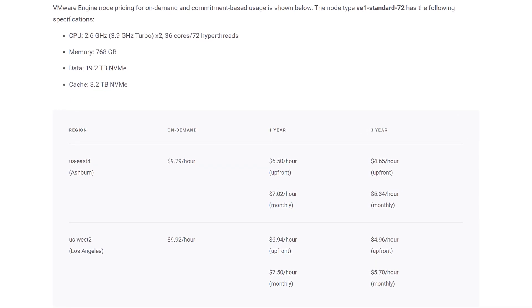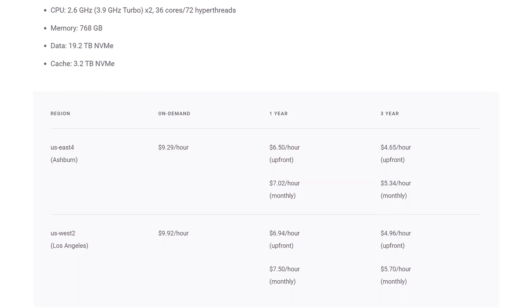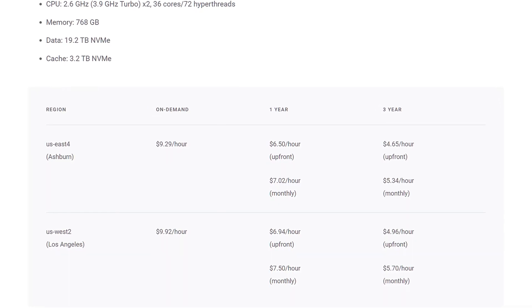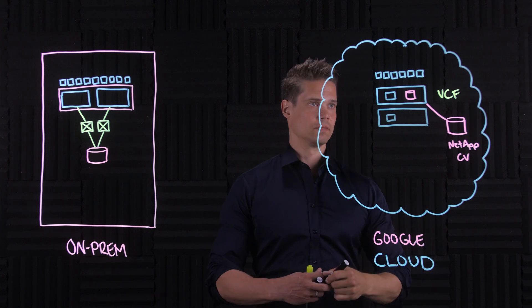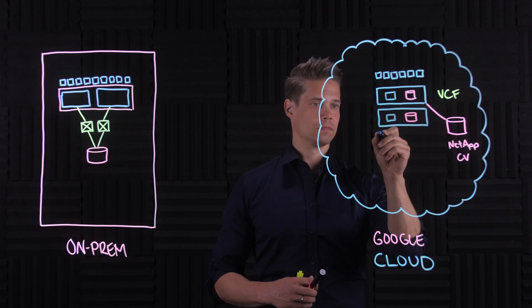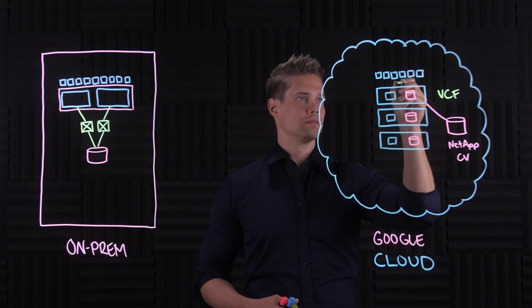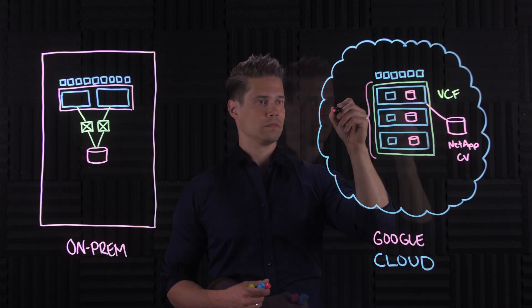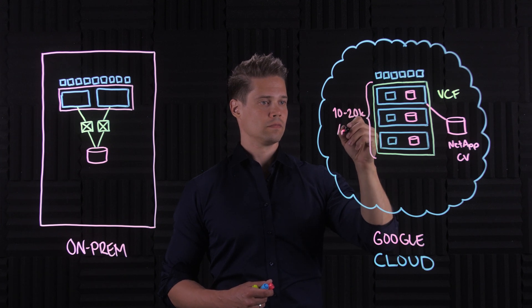The monthly fee is flat and all-inclusive, depending on the planned period and region — between around $5 and $10 US dollars per hour. Here's the catch: you will have to start with a minimum of three nodes, which is the same as with AWS. So to start with GVE, you'll pay anything between $10,000 and roughly $20,000 per month for the minimum configuration.